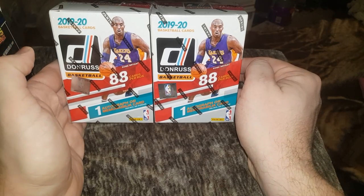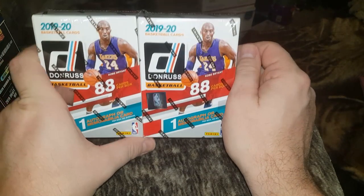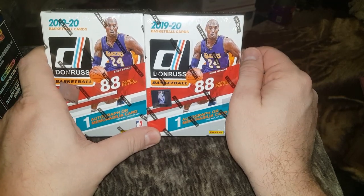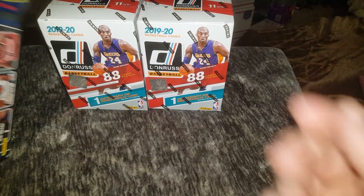I'm going to open these here in a separate video. I went and bought a couple of 1920 products. I bought the Donruss because I really like the inserts in there. I can't wait for Optic to come out because I want those inserts in the Optic Chrome style. And our peel box is also here too.